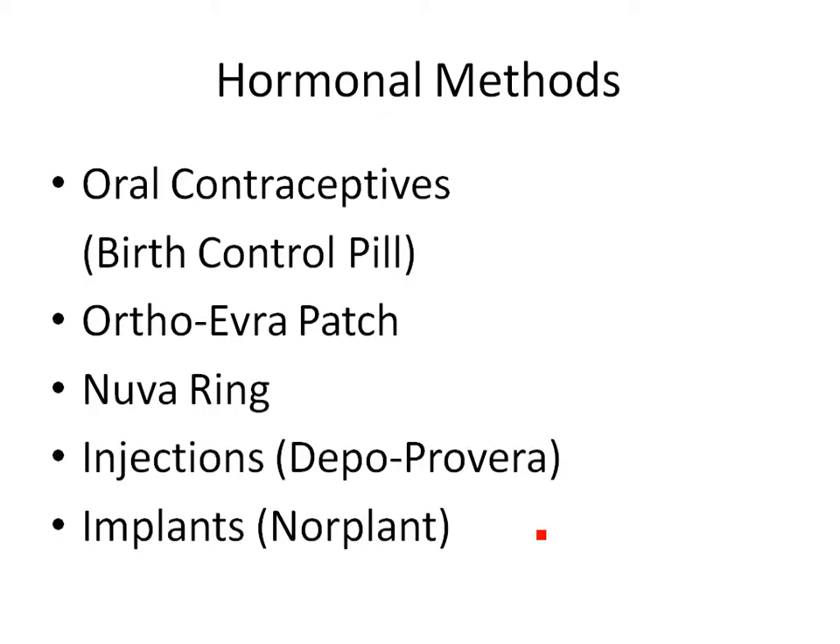Moving on to more effective methods — hormonal. Hormonal birth control methods include oral contraceptives, birth control pills, the OrthoEvra patch, the NuvaRing, DepoProvera which is an injectable, and Norplant which is an implant.